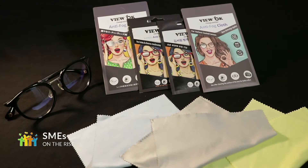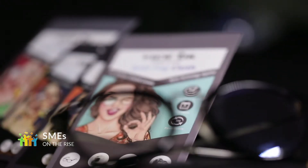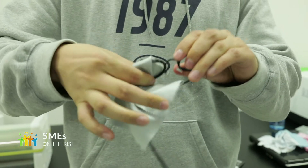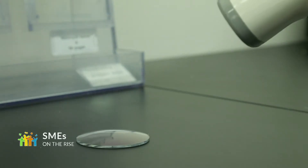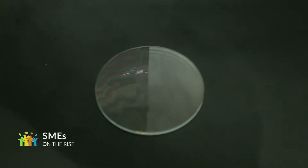People should wear face masks everywhere in public because of the COVID-19 pandemic. However, it causes glasses to fog up and people experience great inconvenience. ViewOK of NanoEchoWay has developed an anti-fog cloth for eyeglasses by applying the coating material it has developed. The effect can be maintained for 12 hours after cleaning it once, and the cloth can be used again for about 300 times.